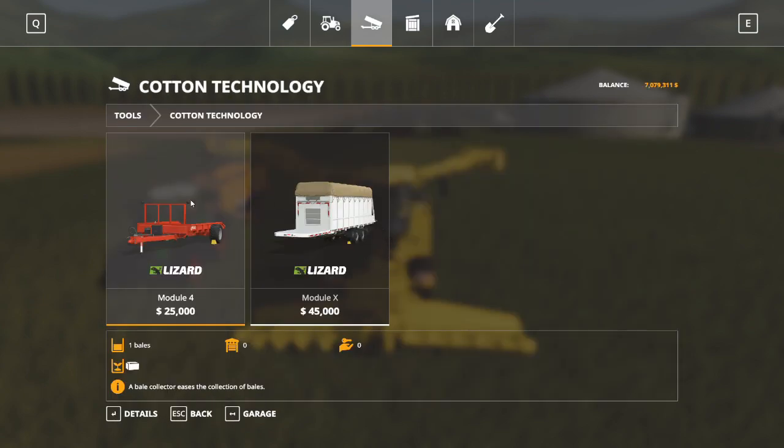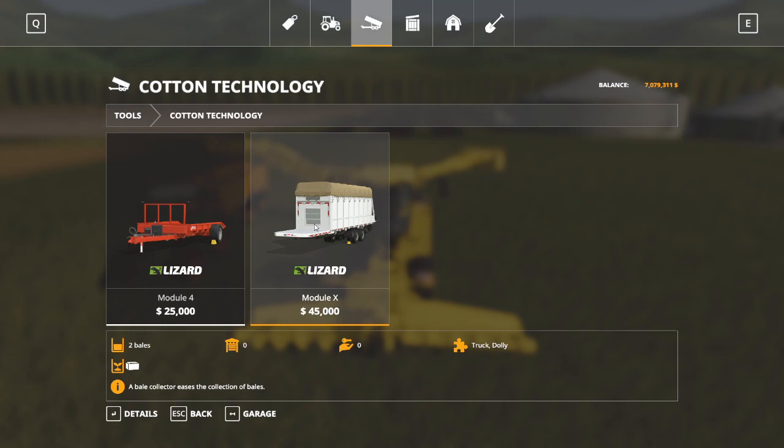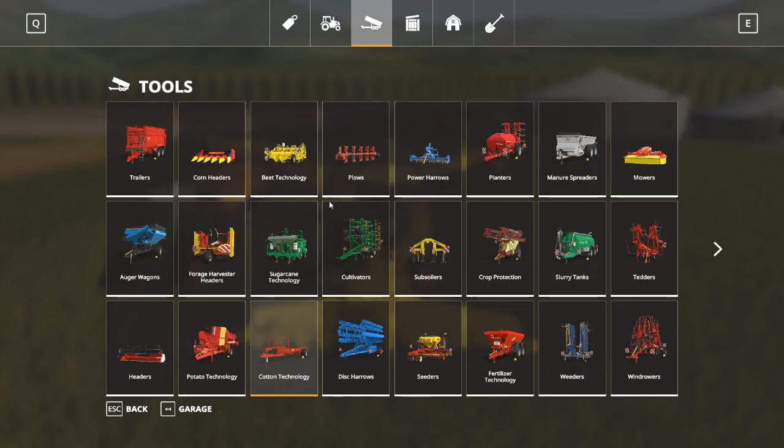In our cotton technology, our cotton harvester produces big bales up to 20,000 liters, and these trailers are specific to hauling those big bales - they are auto-loading. You turn the trailer on, back it up to your bale, and it's going to scoop the bale up and pull it onto the trailer. You can find out more about that in my cotton tutorial.